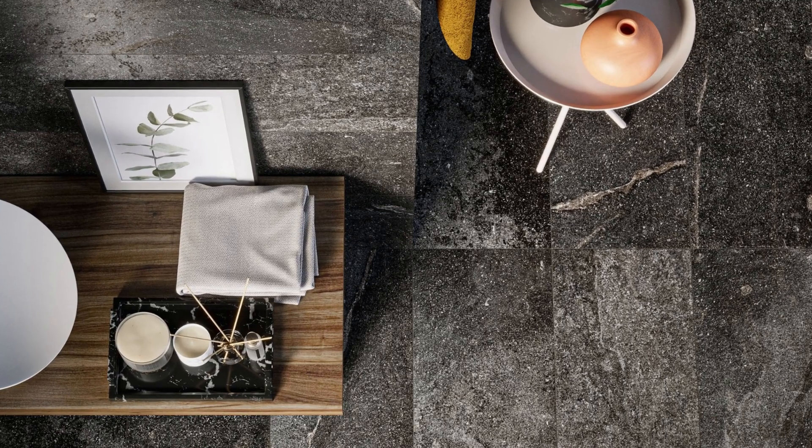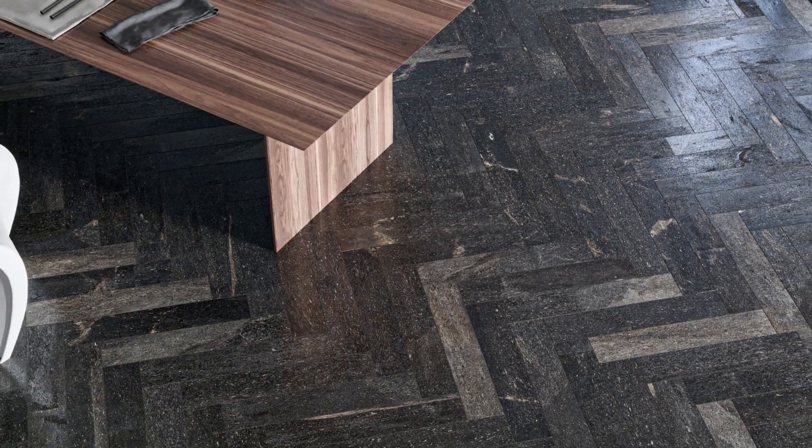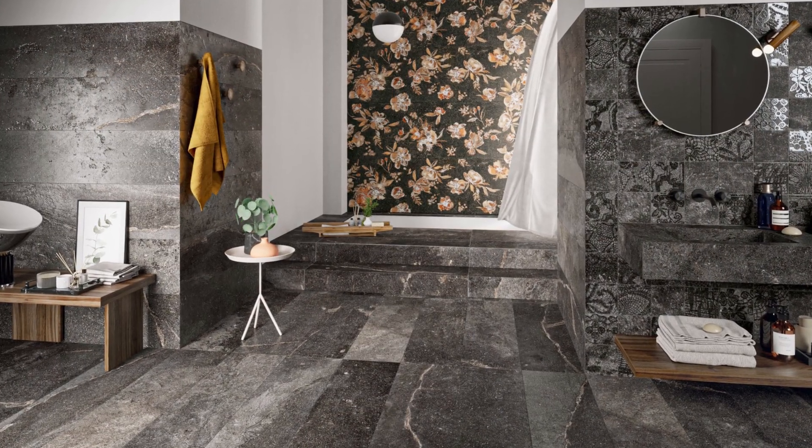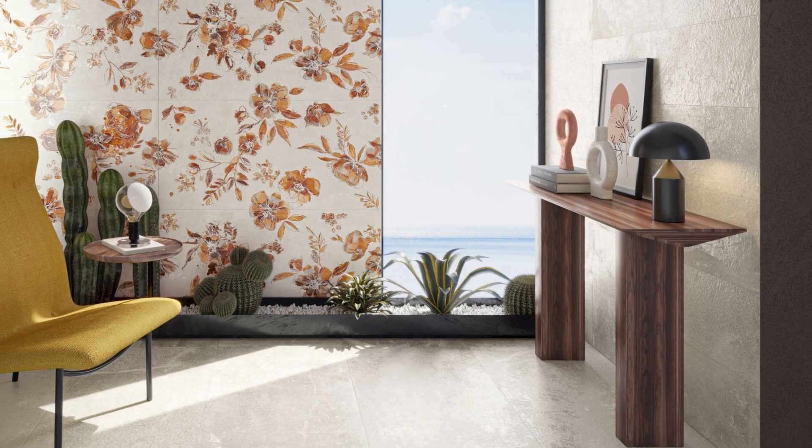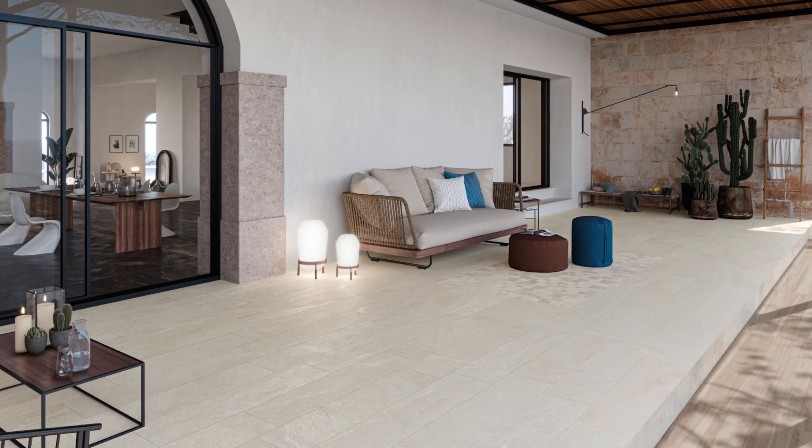This next-level stone look makes the first impression not soon forgotten. Complemented by decors inspired by flowers and lace that are found within the region, through advanced technology, you can see and touch the synchronized dimensionality.